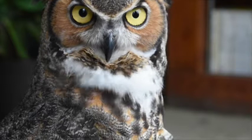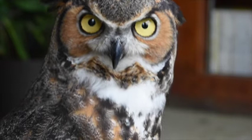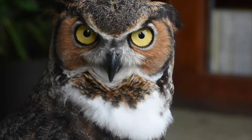Let's start with a look at Oakley's eyes. Most birds have their eyes set on the side of their heads. Owls actually have their eyes set in front, right in the middle of their face, so their eyes are forward-facing. The only other group of birds with forward-facing eyes are actually penguins.